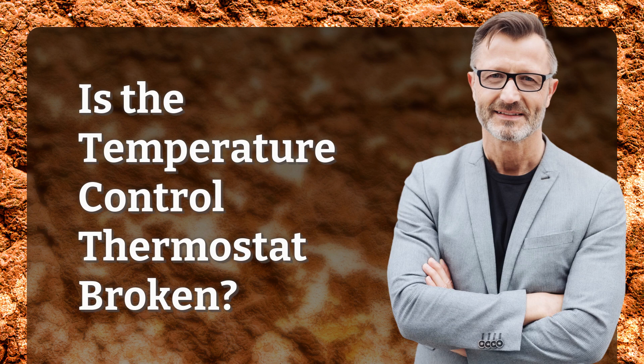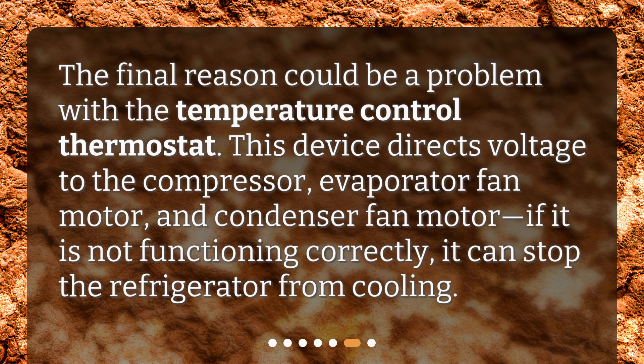Is the temperature control thermostat broken? The final reason could be a problem with the temperature control thermostat. This device directs voltage to the compressor, evaporator fan motor, and condenser fan motor. If it is not functioning correctly, it can stop the refrigerator from cooling.